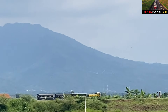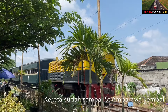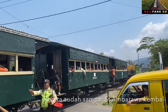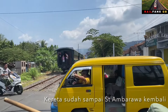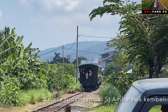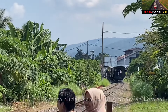Nah setelah ini saya juga akan berpindah kembali dan kita akan saksikan keretanya. Ini dia keretanya sudah melintas kembali dan akan kembali masuk ke dalam stasiun Ambarawa, dan akan mempersiapkan diri untuk keberangkatan berikutnya. Kalau tidak salah keberangkatan berikutnya akan berangkat pukul 3 sore.